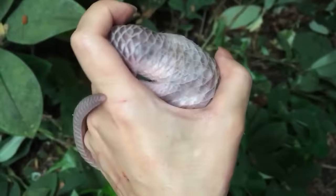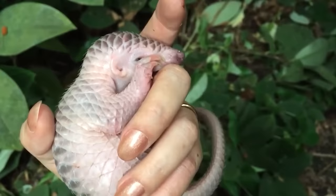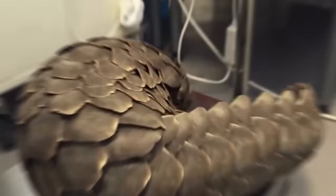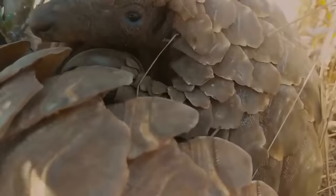For now, the baby pangolin is completely helpless in this cruel world. But in a few days, the shell of its tiny body will harden and darken, turning it into a tough creature. Only a large predator like a leopard could break the shell of a pangolin hiding in the face of danger.